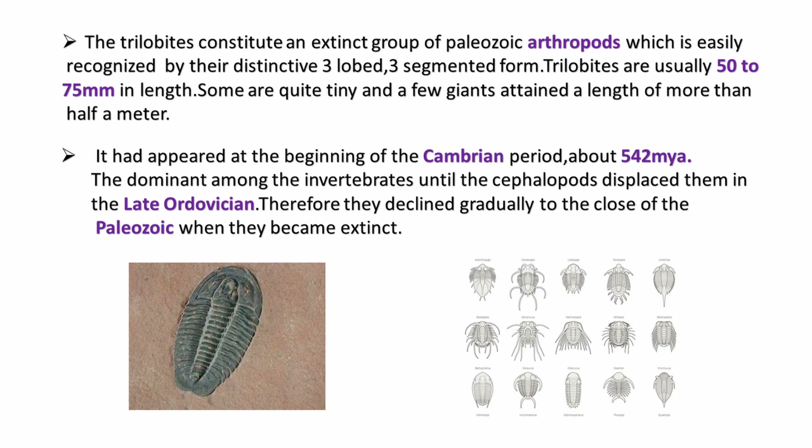Trilobites constitute an extinct group of Palaeozoic arthropods and we can easily recognize them by their distinctive three lobes and three-segmented form. Trilobites are usually 50 to 75 mm in length, but some were tiny and some were giants with a length of more than half a meter.